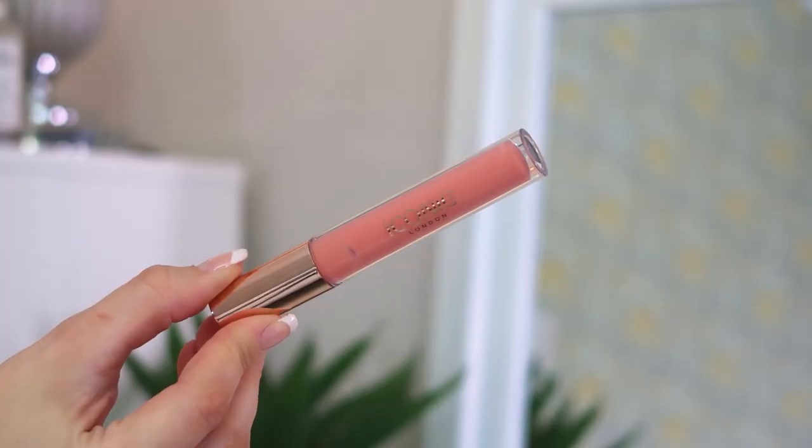Last but not least — and I'm really sad this box is ending — we've got the Iconic London Lip Plumping Gloss in the shade Love Struck. It's like the perfect baby pink. I'm going to pop it on... oh it's taken my gloss level up a lot! It feels like toothpaste on your skin — cooling, not stingy at all. It feels really nice and it's super glossy. I love it! So guys, there we have it — the Look Fantastic Beauty Chest for 2020, fully unboxed!